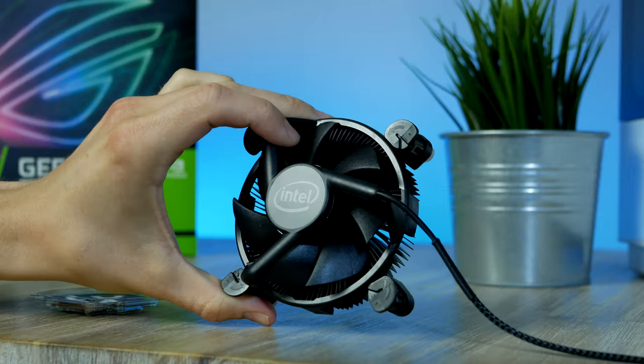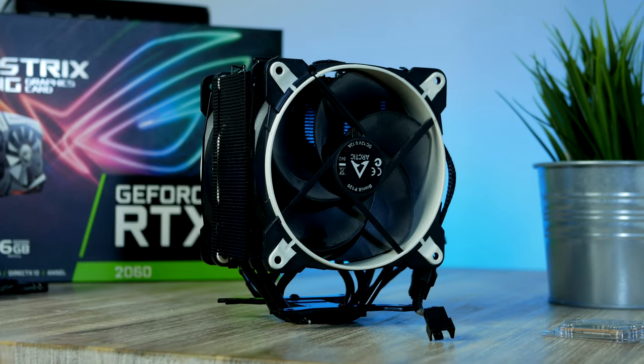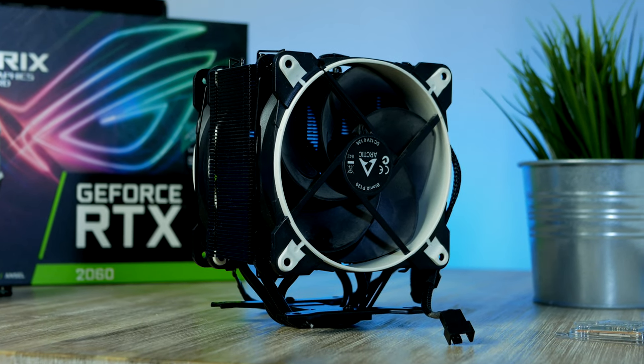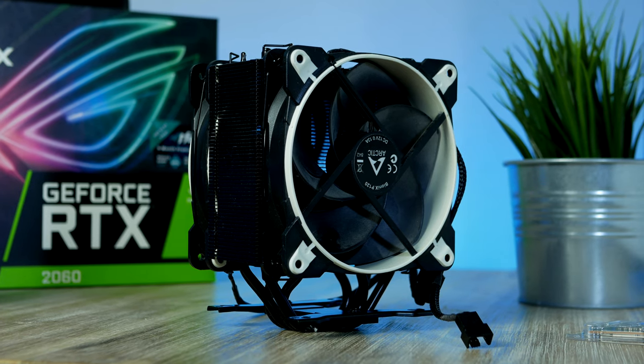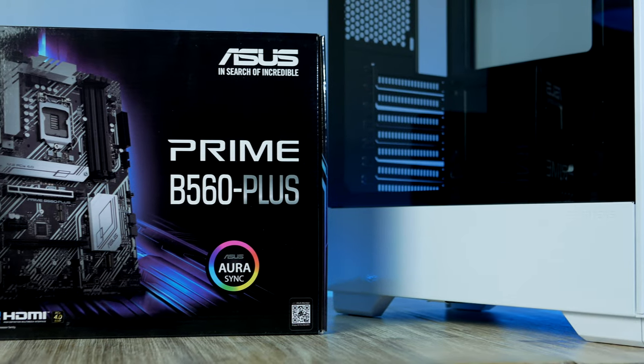Therefore, we're going to go with this — one of Arctic's most popular budget CPU coolers, called the Esports Freezer 34 Duo, coming in at $40. In order to install the CPU we also need a motherboard.